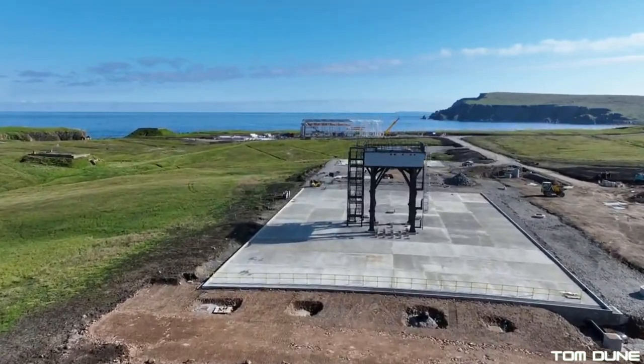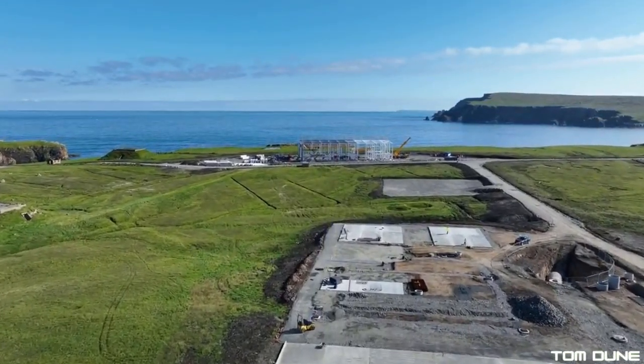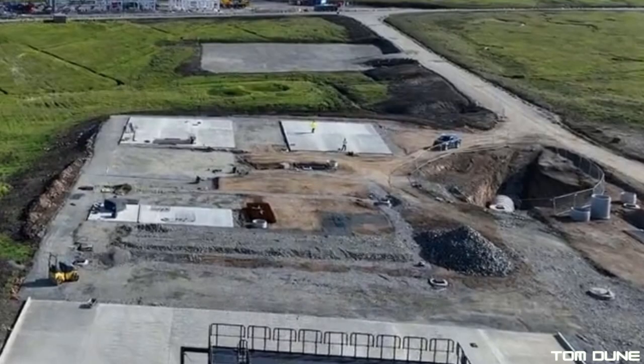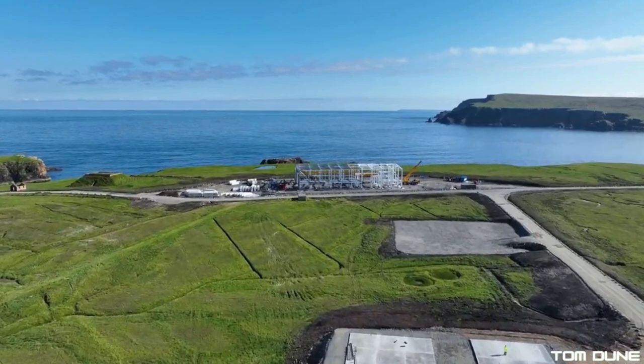As we continue the flyover, we can see further tanks buried in the ground, as well as the first two flat concreted areas for the ground facilities' buildings. There doesn't appear to be any steel foundations in place, so whether these will be done later on, or if they're going to use modified shipping containers or buildings that don't require foundations, we'll just have to wait for the next batch of images to know for sure.